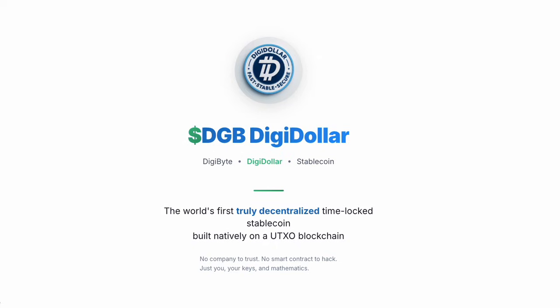What if there was a way you could tap into the value of your crypto without ever selling? Introducing Digidollar, the world's first truly decentralized time-locked stablecoin built natively on an OG UTXO blockchain. No company to trust, no smart contract to hack, just you, your private keys and mathematics.